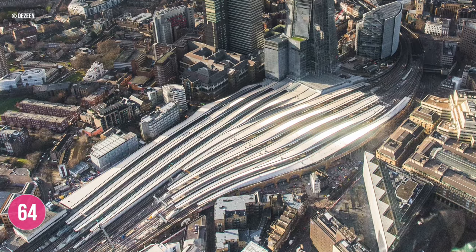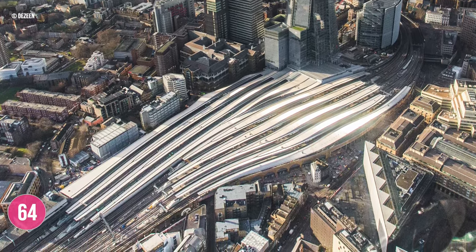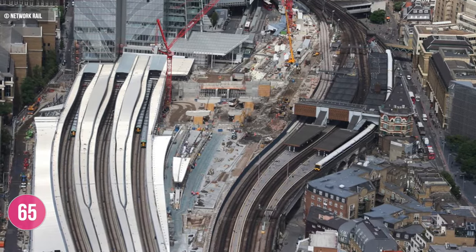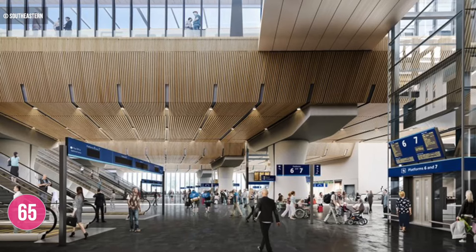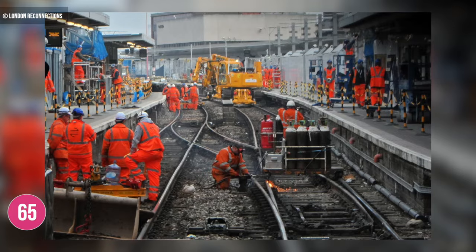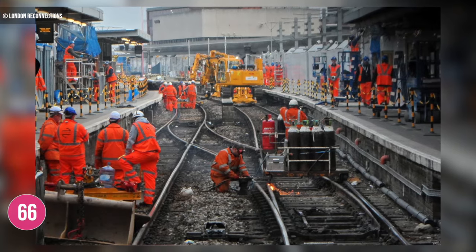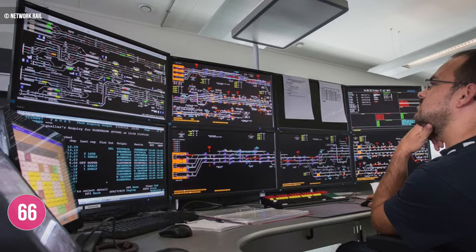London Bridge station itself is one of the major components of the Thameslink programme, with works starting in May 2013. Almost the entire station has been modified, with three new through platforms introduced, existing platforms rebuilt to accommodate longer trains, a much bigger concourse and a new station entrance. By 2020, the Thameslink lines through London Bridge were one of the only locations on the UK rail network to use a digital signalling system.